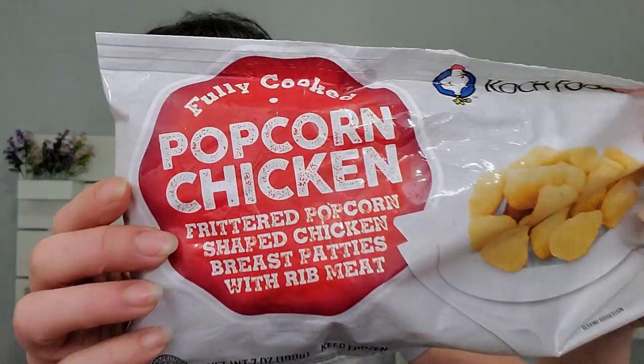Next I got these popcorn chickens by Koch Foods — fully cooked. This is about the amount you're gonna get for a dollar, which really isn't that bad. It could be a dinner for someone if you add a vegetable. It's crazy how they put it in such a big bag to make you think you're getting a lot more. You can do them in the microwave for 45 to 50 seconds or in the oven at 425 for 9 to 11 minutes.